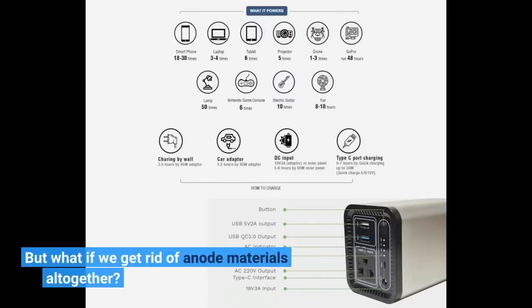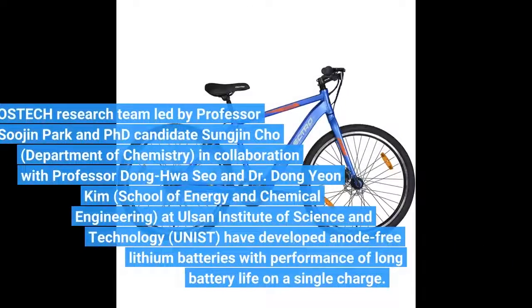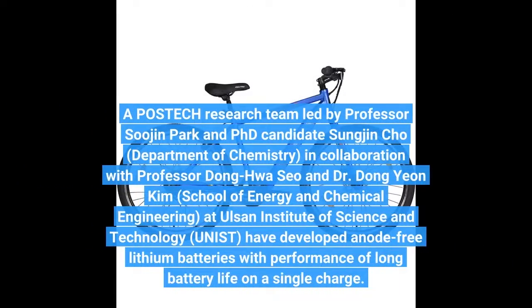But what if we get rid of anode materials altogether? A research team led by Professor Soo-jin Park and Ph.D. candidate Sung-jin Cho, Department of Chemistry, in collaboration with Professor Dong-hwa Seo and Dr. Dong-yi Kim, School of Energy and Chemical Engineering, at Ulsan Institute of Science and Technology, UNIST, have developed an anode-free battery.